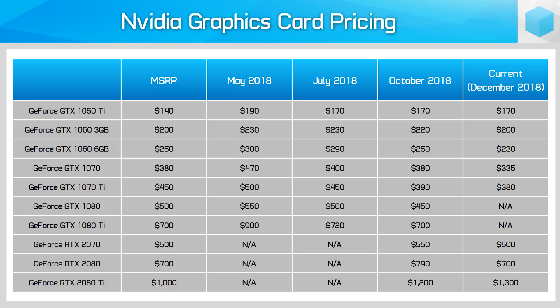In this table you can see the lowest available prices for graphics cards across the year from May, July, October, and now December, plus each card's MSRP, all in US dollars. What you'll notice immediately is that most cards have come down in price since October, when we gathered data just after the release of Nvidia's GeForce RTX 2070.